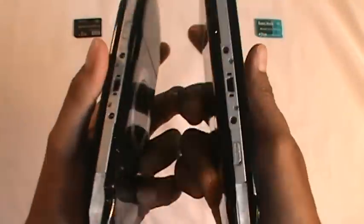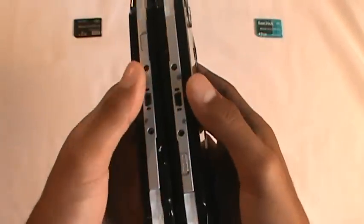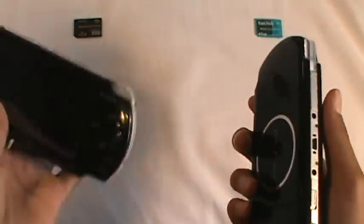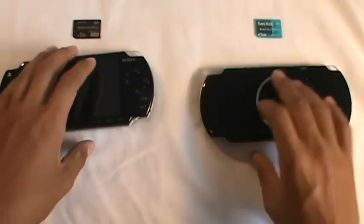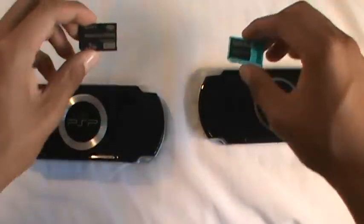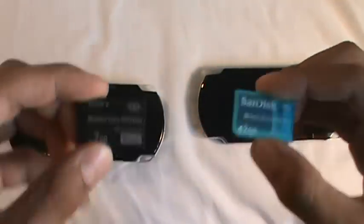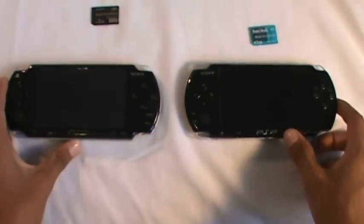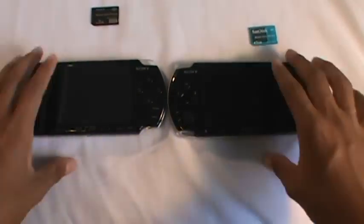So I'm going to show you guys the difference. Here's the side — they look almost identical. It's the 2000 and the 3000. I just flip them around like that. As you can see, I took out the memory card — different SanDisk, different Sony — so they have completely no memory card so you guys can't say which one has more memory.